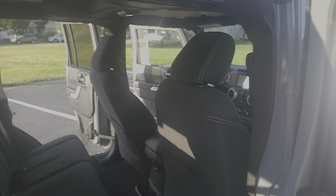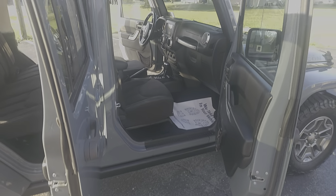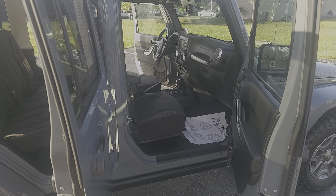As you can see, super clean inside and out. That's just over 106,000 miles on it. Runs fantastic.